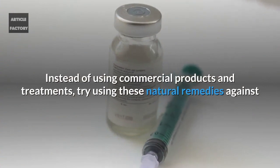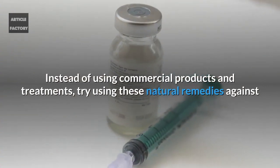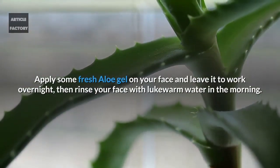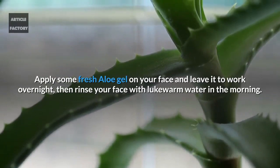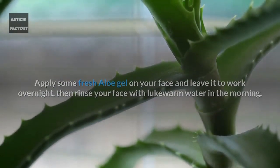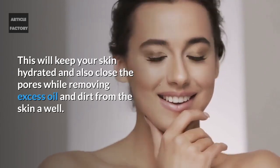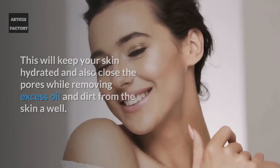Instead of using commercial products and treatments, try using these natural remedies. First, aloe vera gel: apply some fresh aloe gel on your face and leave it to work overnight, then rinse your face with lukewarm water in the morning. This will keep your skin hydrated and also close the pores while removing excess oil and dirt from the skin.